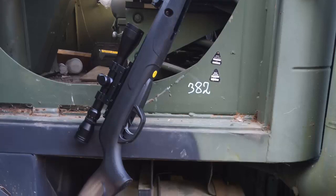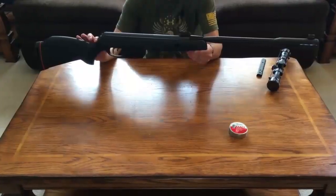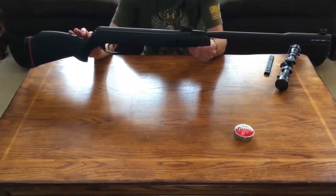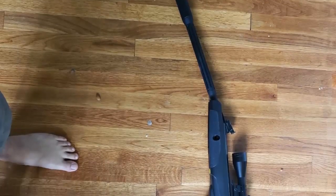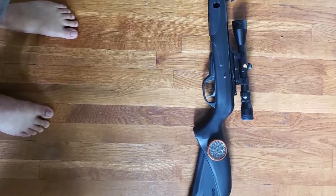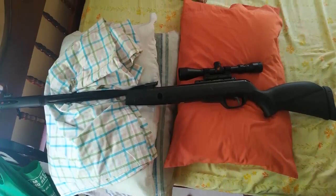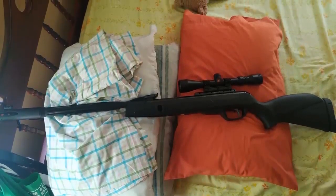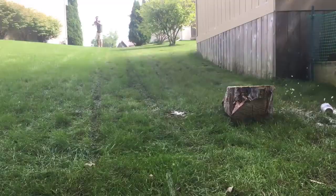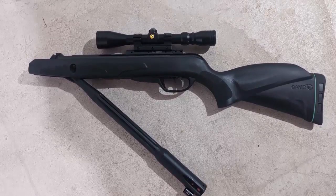The Gamo Whisper Fusion Mach 1 also features a two-stage adjustable custom action trigger, which provides a smooth and light trigger pull. The rifle is equipped with a 3-9x40 air rifle scope, as well as a noise dampener that reduces the sound by up to 52%, making it perfect for backyard shooting without disturbing the neighbors. It also features a rifled steel barrel for increased accuracy and power, and a recoil pad to reduce felt recoil for a comfortable shooting experience.